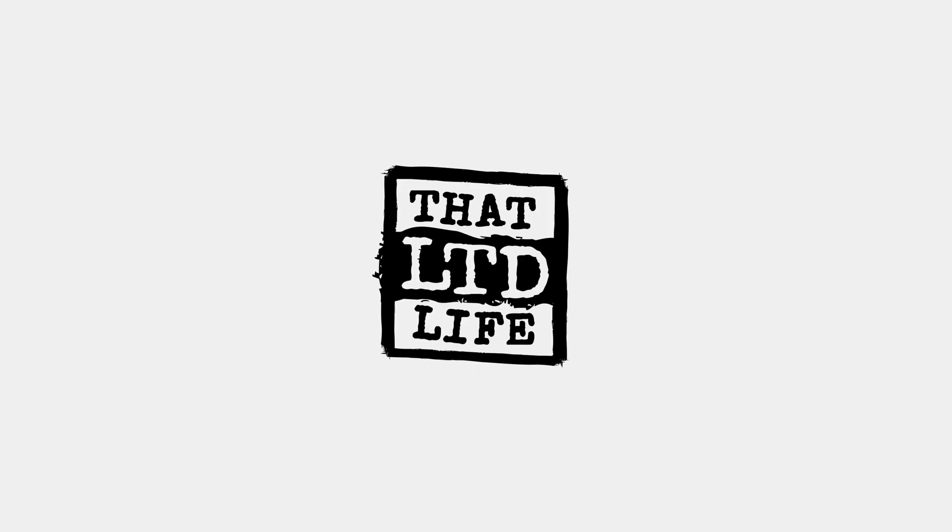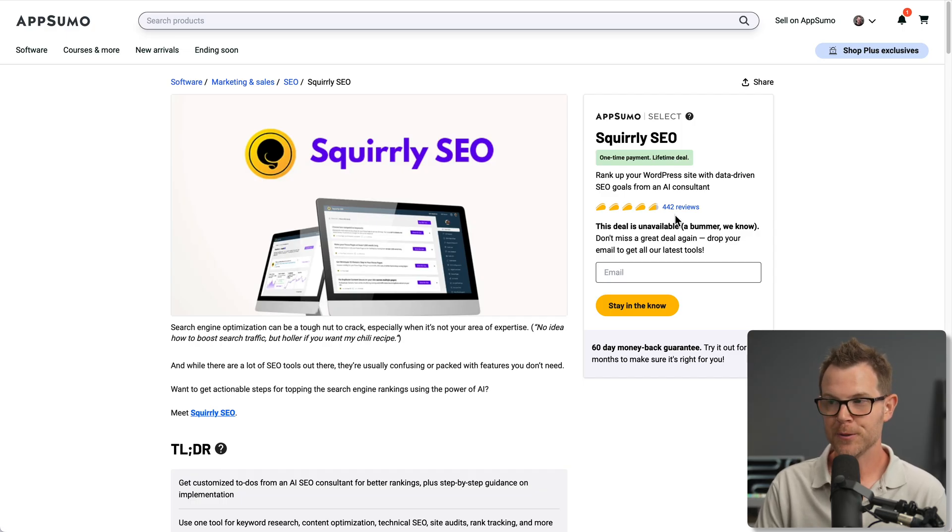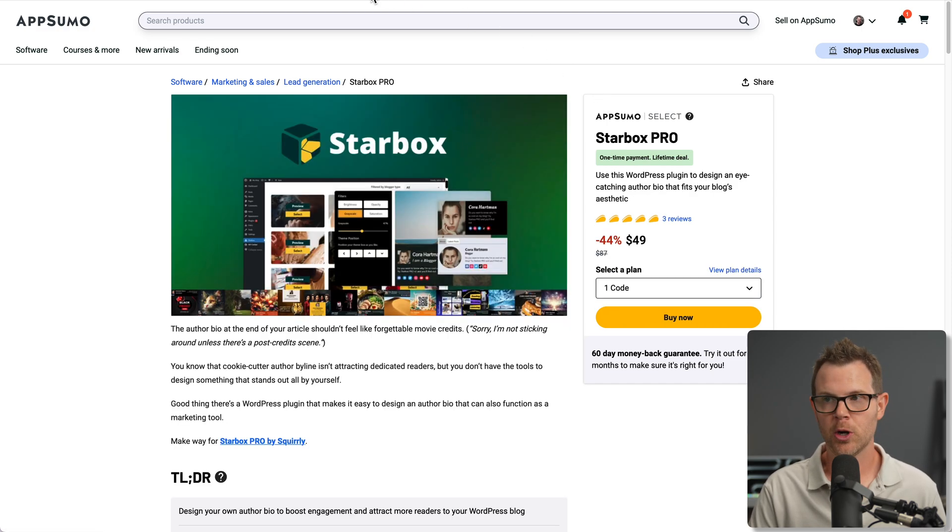Coming up today on ThatLTDLife, we're checking out Starbucks Pro. If you're a WordPress user and you blog frequently, you're going to want to check out this tool to upgrade your author box. This is from the same team that created Squirrly SEO, one of the most popular WordPress deals to maybe ever be on AppSumo. Here's the deal page for Squirrly SEO — this one's no longer available, but 442 reviews, almost all of them five tacos. This same team has created Starbucks Pro, which is meant to help you upgrade the author box on your WordPress website.